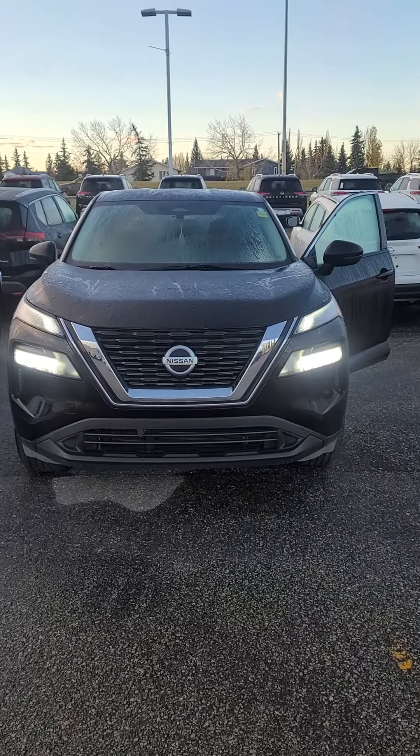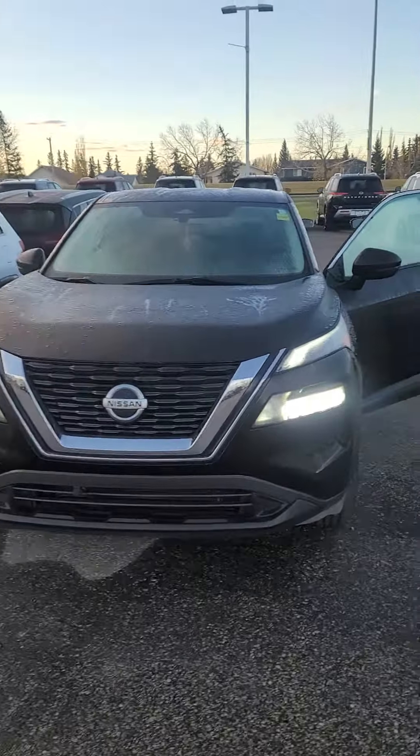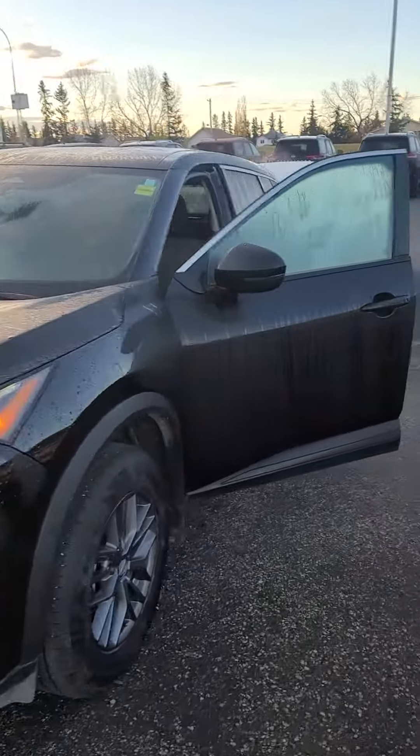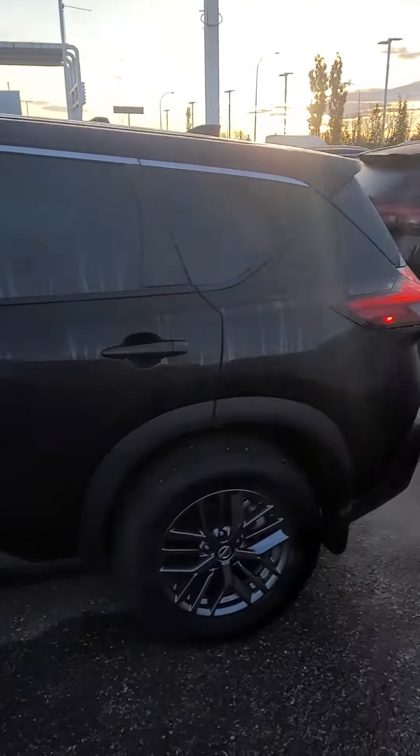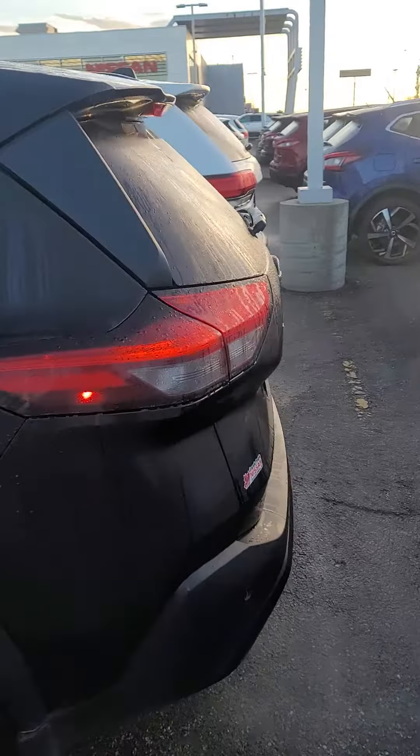Okay Quinton, this is the Rogue with 11,000 kilometers on it. I think it has just above at this point. I'm gonna show you all the way down. It's a long vehicle, long wheelbase.